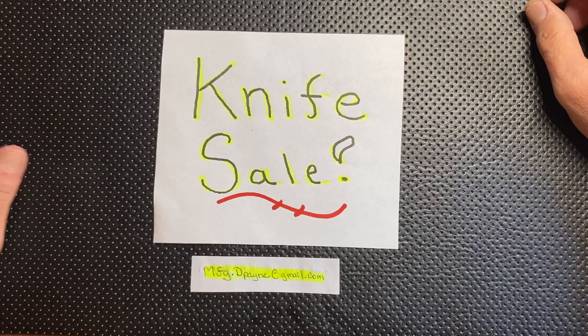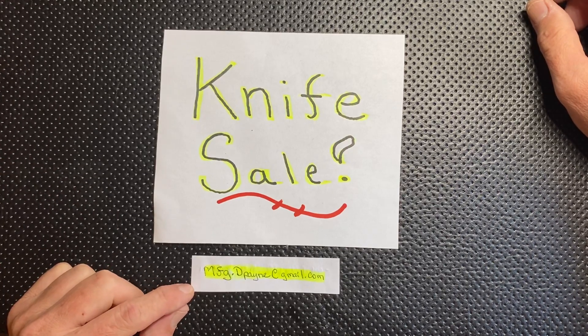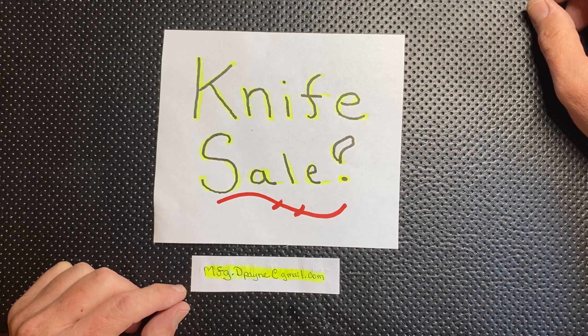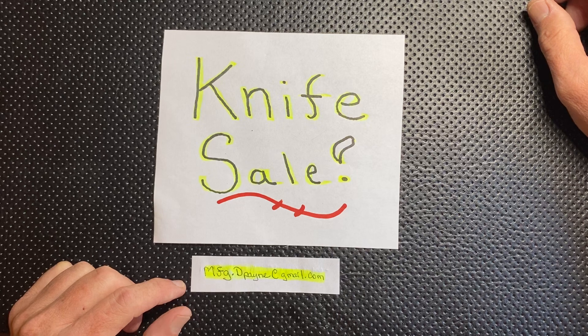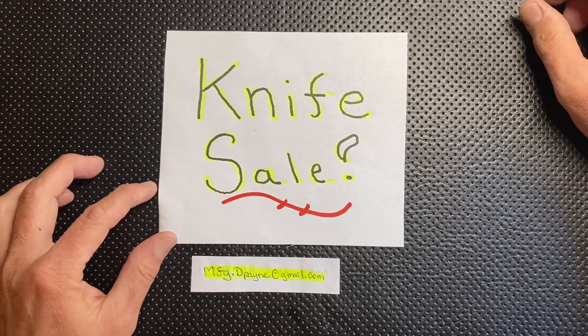What I need you to do if you have interest in any of these knives is look at my email below. I'll say it one more time: mfg.dpayне at gmail.com — that's mfg.dpayne at gmail.com. So that's where I want you guys to email me.